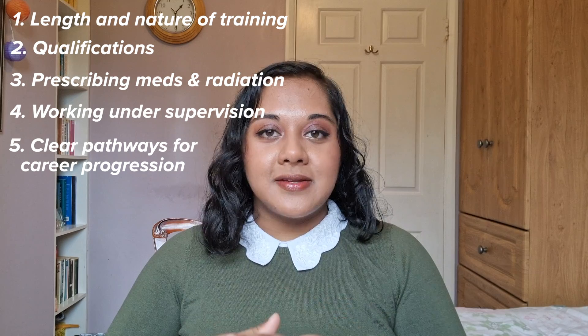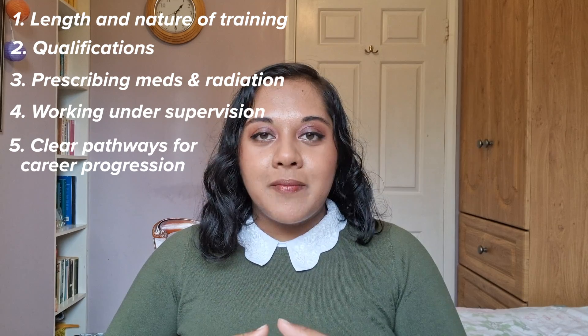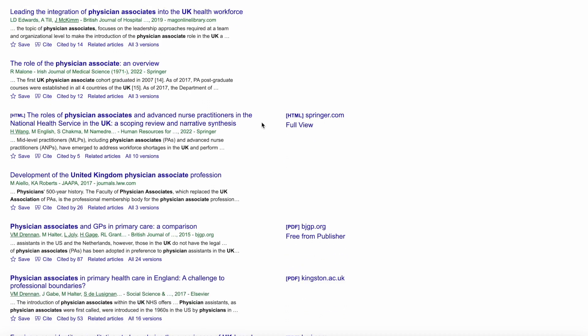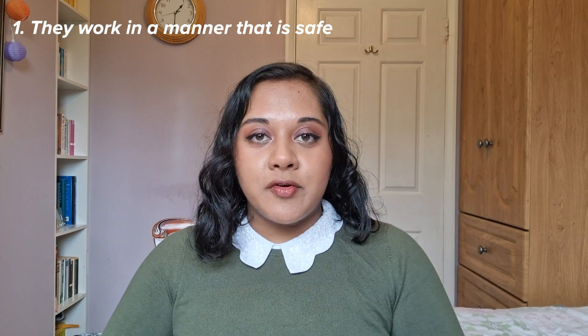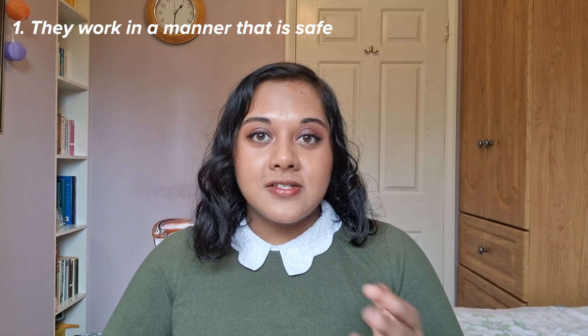In recent months there has been a lot of debate in online forums and in the media about PAs and junior doctors, especially regarding the potential risks associated with PAs and MAPs. I'm going to break down some of the benefits and potential risks. Generally, the scientific literature around PAs shows that they are safe and come with several benefits when integrated into the healthcare workforce. MAPs are generally seen to have comparable levels of safety to that of a doctor.